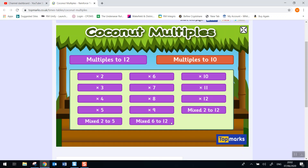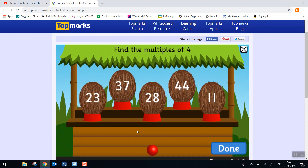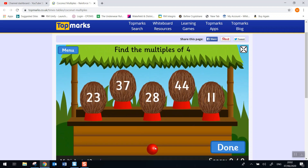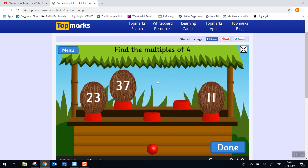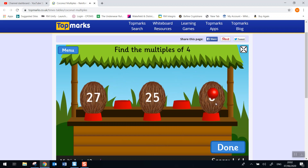So when you go on the Top Marks website, Coconut Multiples looks like this. We're going to do 4s. So we've got our coconut show — we've got to throw the ball at the numbers that are multiples of 4. If you don't think there are any more multiples of 4, you can click done. Let's have a look for the multiples of 4. If you're not sure whether it's a multiple of 4 or not, you can try throwing at it and see what happens.